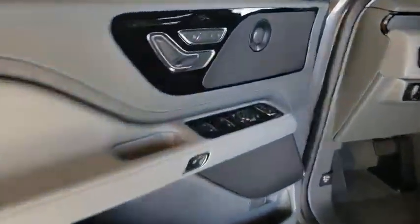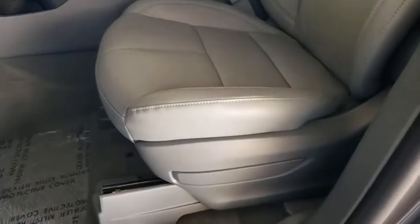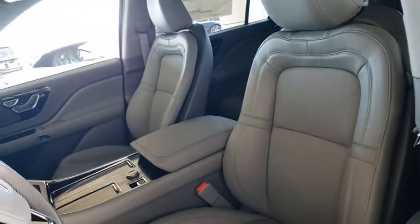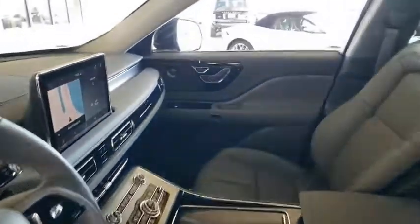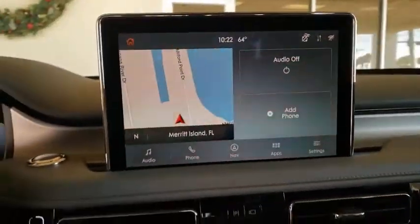Leather-wrapped steering wheel, adjustable steering wheel, power steering, aluminum wheels, cruise control, four-wheel disc brakes, auto-dimming rear-view mirror. If affordable style and reliability are what you're looking for, this vehicle couldn't be more perfect.